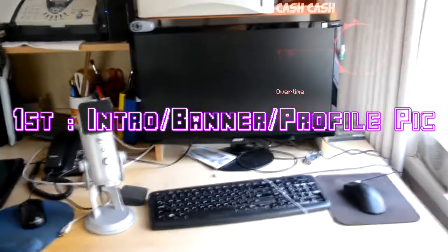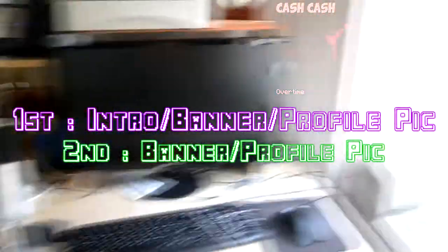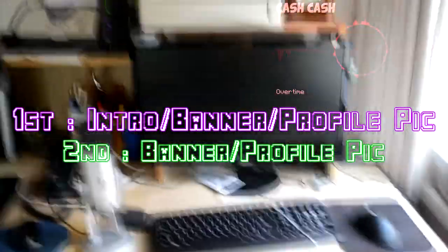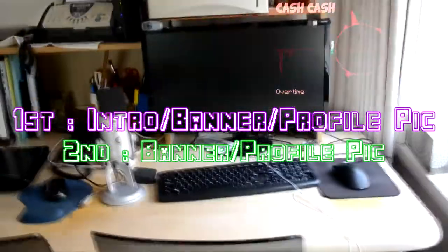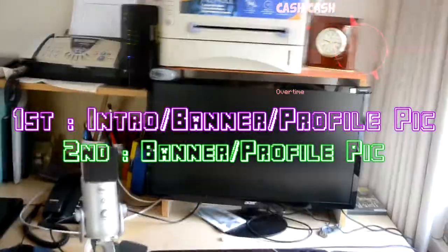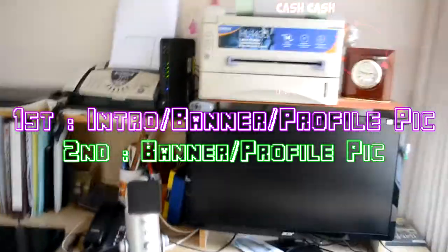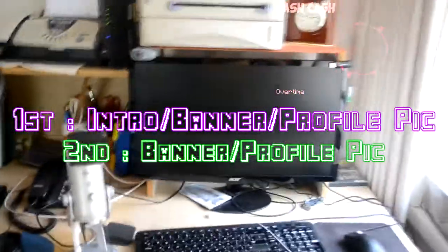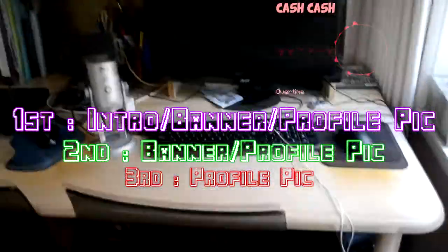First place gets an intro, banner or desktop wallpaper, and a profile picture. Second place gets a banner or desktop wallpaper and a profile picture. Third place gets just a profile picture. If you don't want the banner, I'll make a desktop wallpaper instead — just let me know in the comments. Make sure to like, comment, and subscribe.